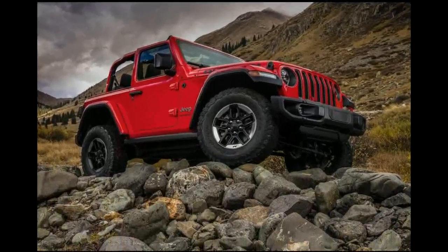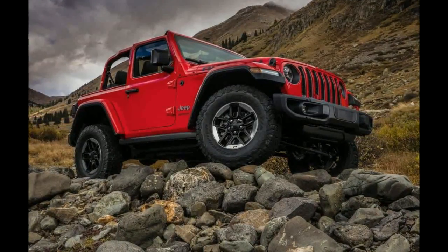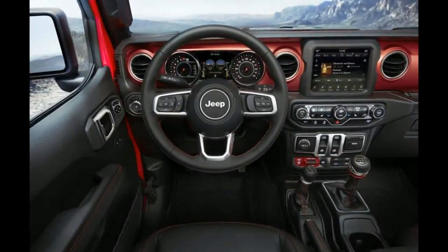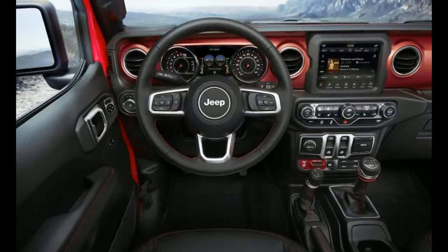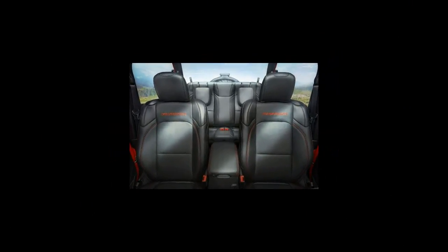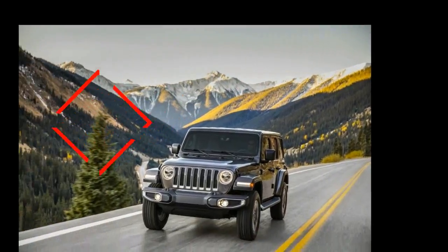The new Wrangler Rubicon four-door gets a bit better geometry as well, thanks to the bigger BF Goodrich KO2 tires. An approach angle of 44 degrees, breakover angle of 27.8 degrees, departure angle of 37 degrees, and ground clearance of 10.9 inches should be enough to get the Wrangler into most places, save for the most extreme trails.